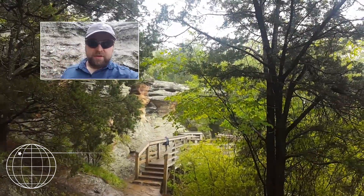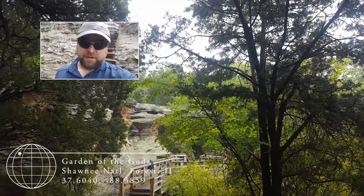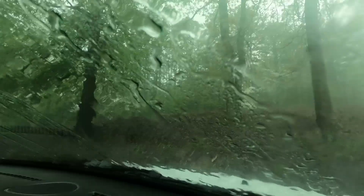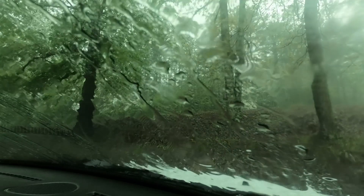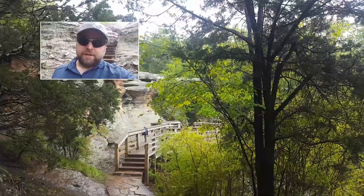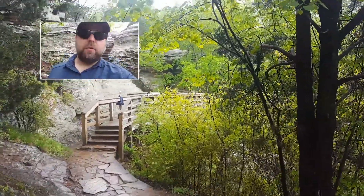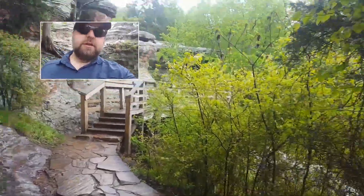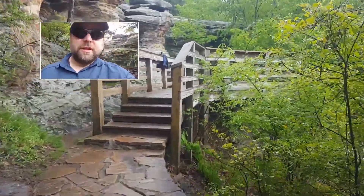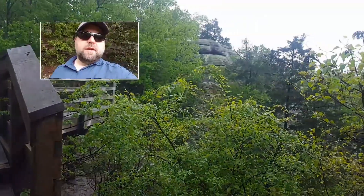We are at Garden of the Gods in southern Illinois. It's been a crappy day weather-wise — it's been raining on us. We were out here earlier, got poured on, went back, sat in the van for a while, ate some lunch, and it's cleared up a little bit so we decided to give it another go. There's a saying in geology: there's no bad weather, only bad clothing. In other words, you need to be prepared for whatever situations you find yourself in outdoors — though sometimes it just really sucks.